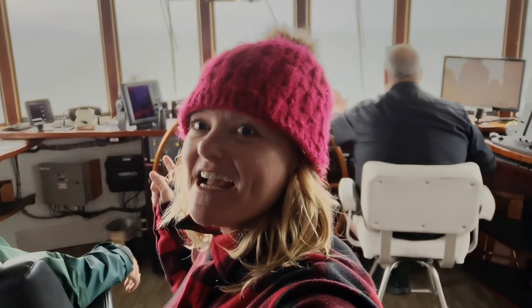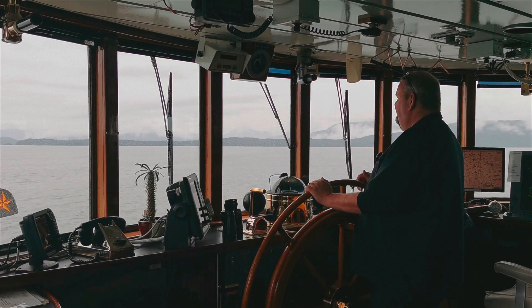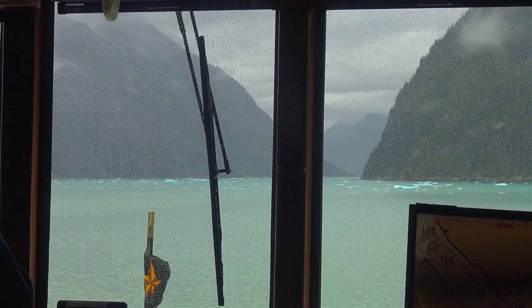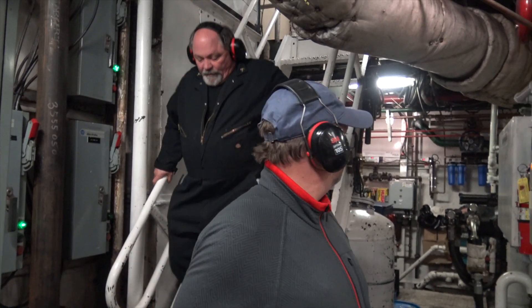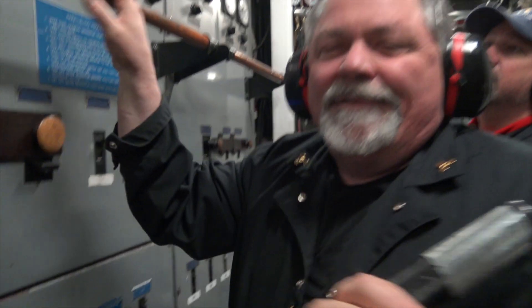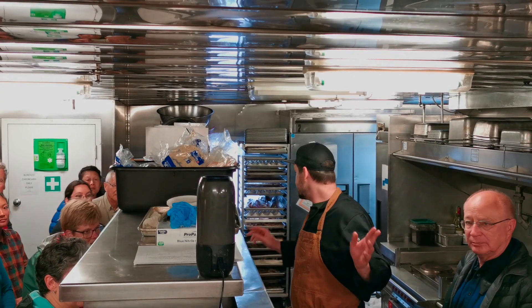When you're doing a cruise with UnCruise you have to come up at least once to the bridge to see the captain at work. This is where all of the magic happens — the whale spotting, navigating the icebergs and glaciers and the high seas. Unlike larger ships, you have access to many behind-the-scenes activities on an uncruise. We not only got to peek into the bridge, we got a galley tour, and when the ship was moving we were allowed to pop into the engine room. Not a lot of ships allow you down there to see how everything works, and all of that is operated by one man.